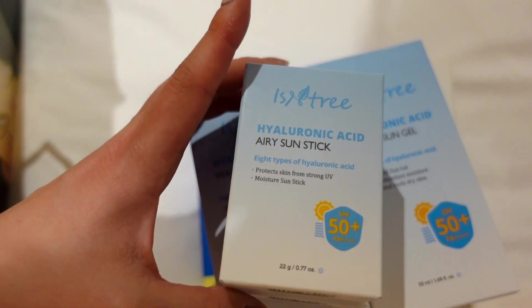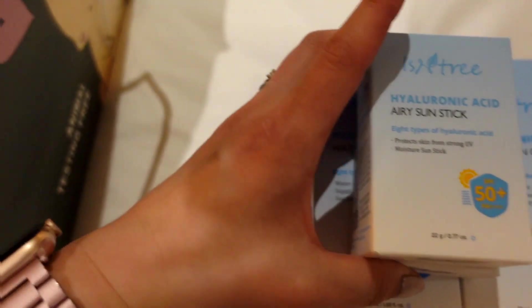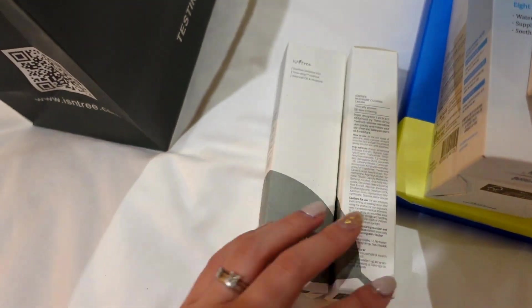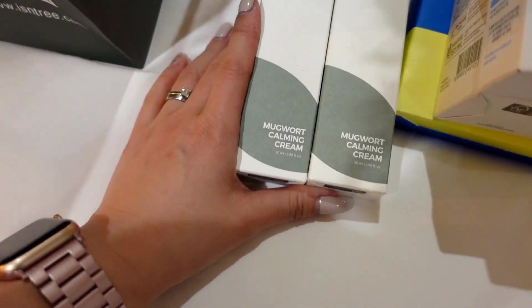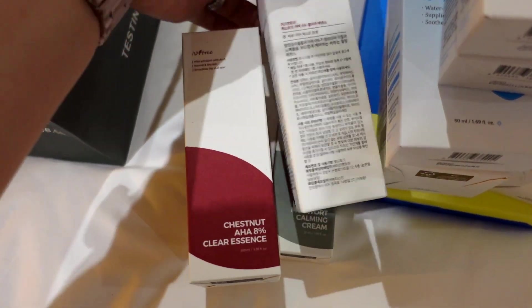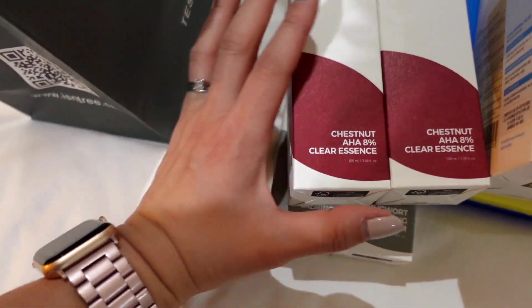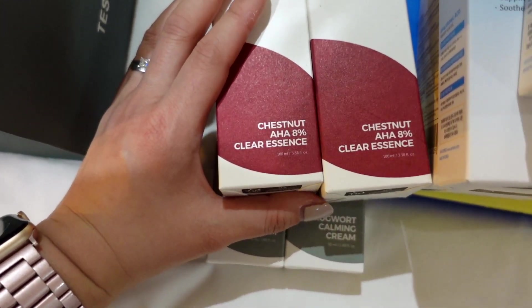And also the Hyaluronic Acid Airy Sunstick — that's the sunstick version of the cream. There's also the Mugwort Calming Cream, which sounds really good. We're waiting for this whole range — actually all of this range. I think she sent a lot of the new release products that she knows I haven't tried before because they are not yet legally available for the UK, but hopefully they will be soon.